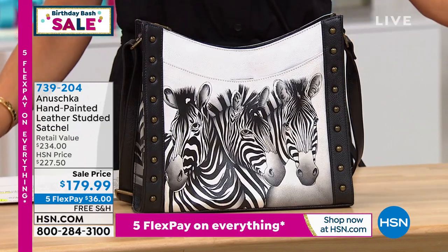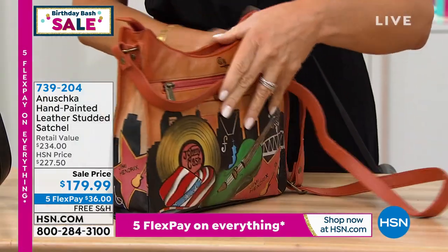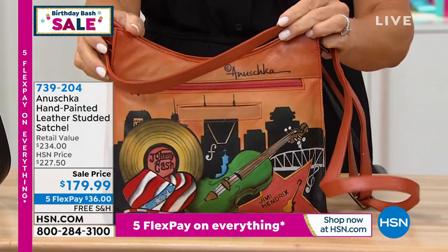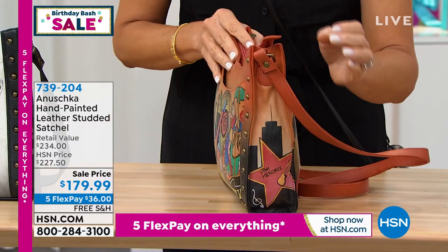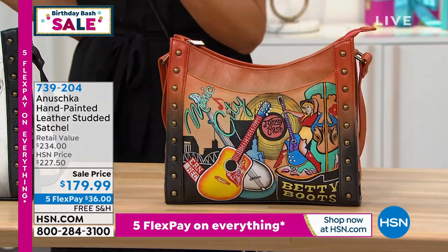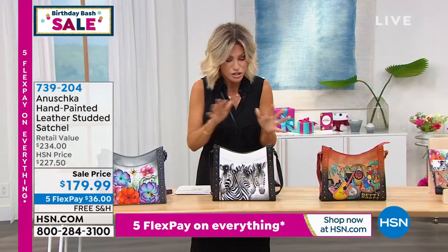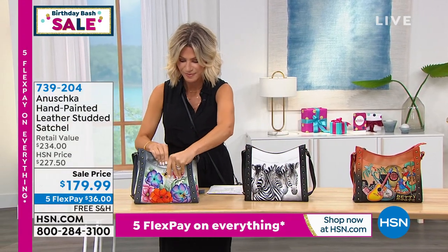And then right next to that, we have it for you in the Music City. You can see that Music City is grounded in that rustic color, almost like a cinnamon leather shade. This is absolutely gorgeous. $179.99, five interest-free credit card payments. I have never seen a bag like this — it is so unique, so very special.